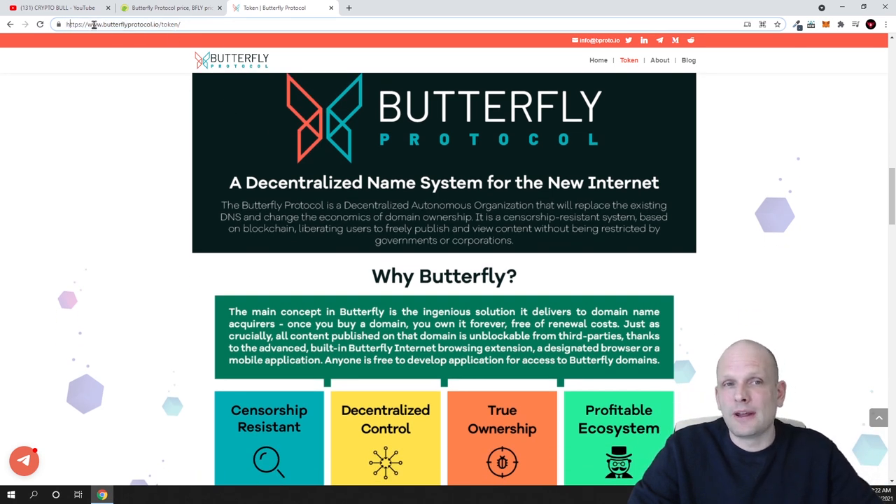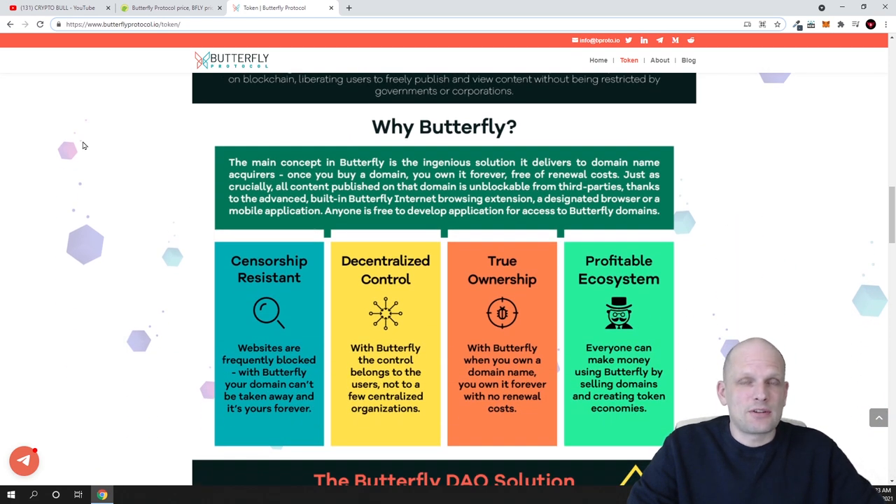Another huge issue with current domain name servers is that if you create a website, governments can come and take it down simply by removing your domain name — they can shut you down if they don't like what information you're posting. Butterfly Protocol solves all these issues. First, if you create your domain with Butterfly Protocol, you buy it for life — it's a one-time payment only. And nobody will be able to take down your domain or your website, not even governments, because it's built on blockchain technology and is fully decentralized.